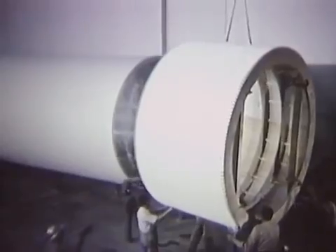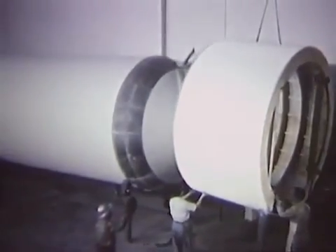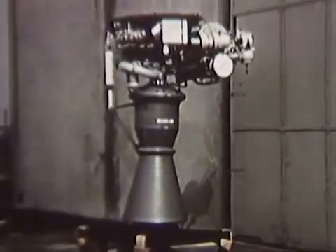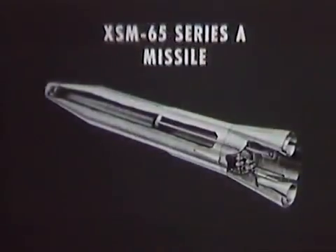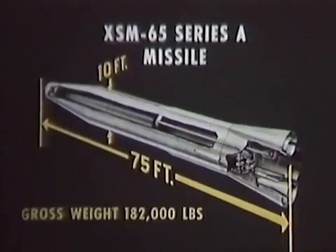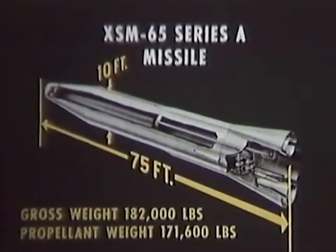The propulsion system of this engine test vehicle, or ETB, will be unstaged and will consist of two of these North American turborocket engines gimbal-mounted in a non-jettisonable skirt. The experimental missile will be 75 feet long and 10 feet in diameter, and will weigh 182,000 pounds at launching, of which 171,600 pounds will be JP-4 fuel and liquid oxygen, or LOX.